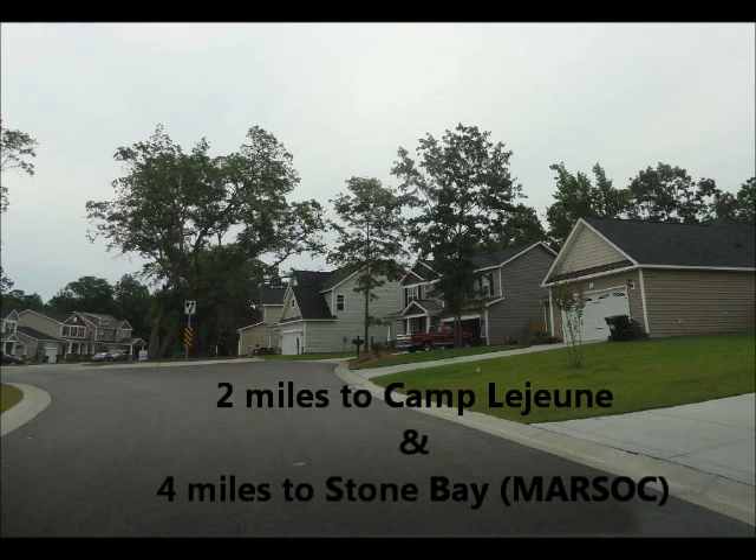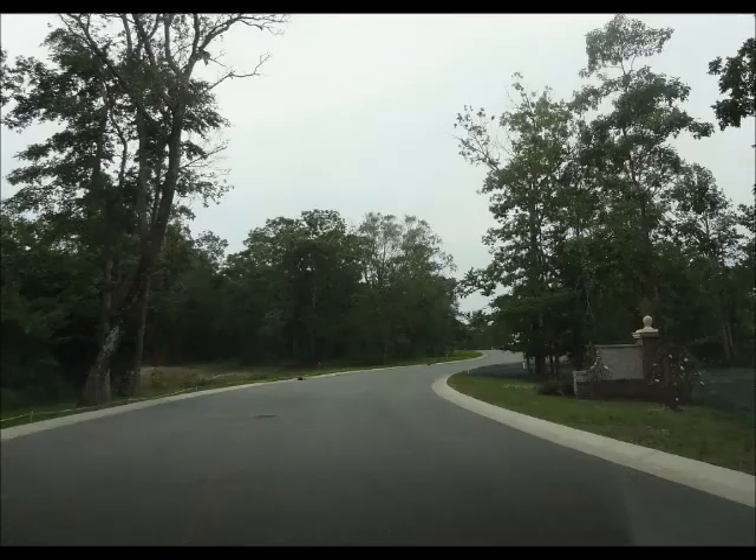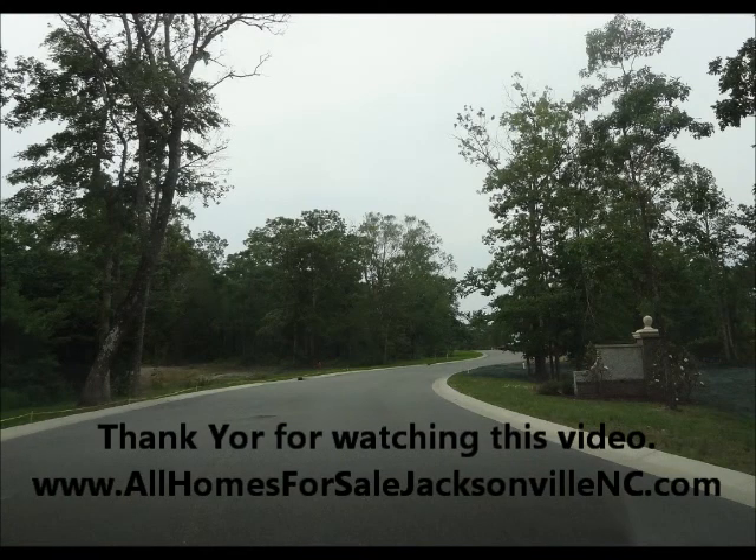This is located at the front gate of Camp Lejeune.